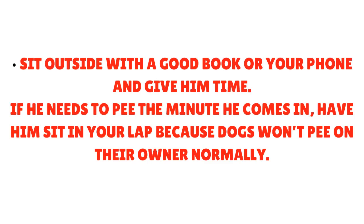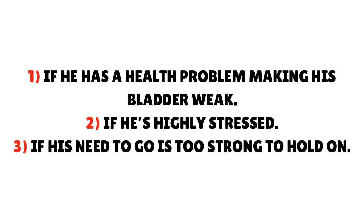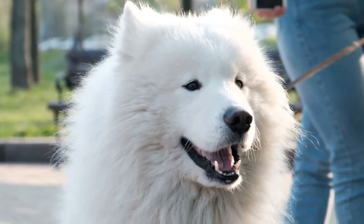Sit outside with a good book or your phone and give him time. If he needs to pee the minute he comes in, have him sit in your lap, because dogs won't normally pee on their owner. However, there are three exceptions: if he has a health problem making his bladder weak, if he's highly stressed, or if his need to go is too strong to hold on. Don't keep him in your lap for more than 10 minutes before carrying him to his bathroom, where he'll probably pee easily.